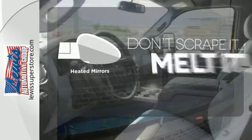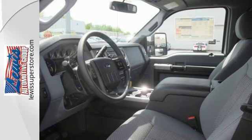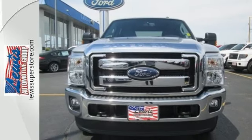Avoid scraping snow and ice with heated mirrors. This is the truck other trucks look up to. Check it out for yourself today.